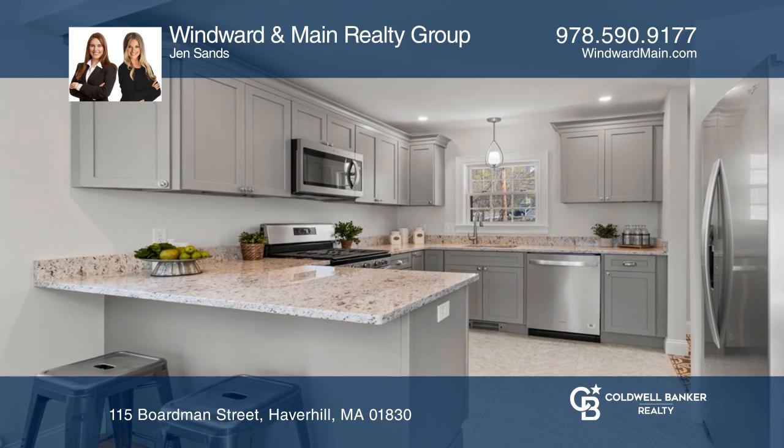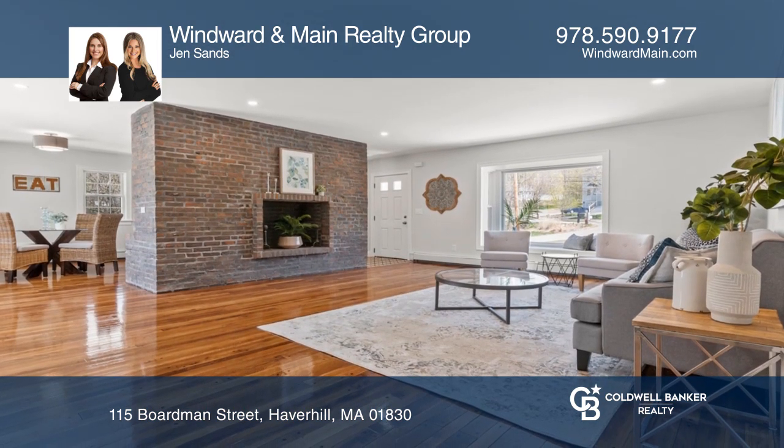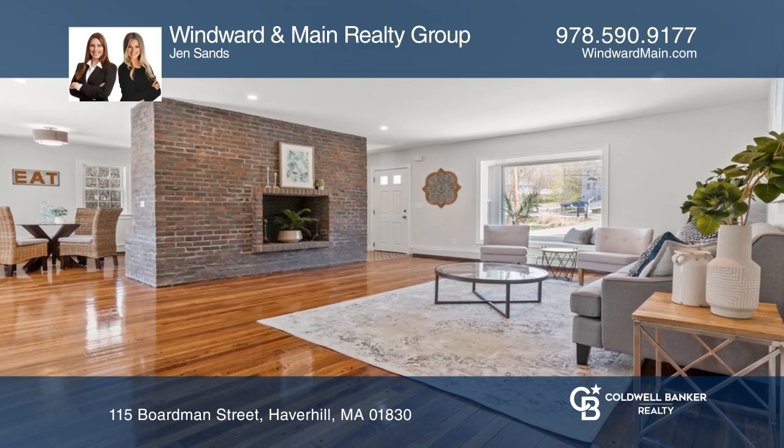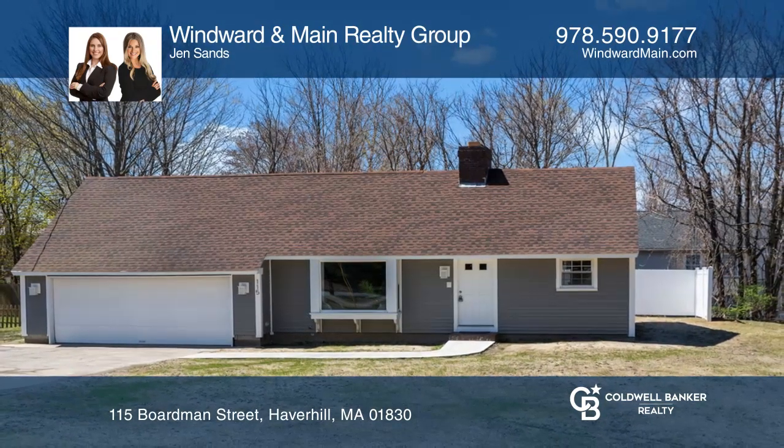There's a gorgeous kitchen, an open concept living and dining room with a grand fireplace and spacious bedrooms. Make this one-of-a-kind home yours today by calling Windward & Main Realty Group.